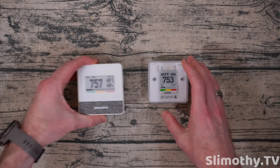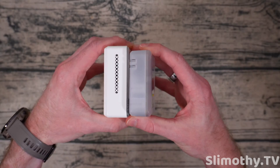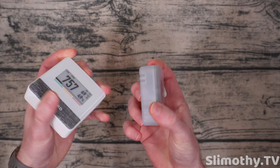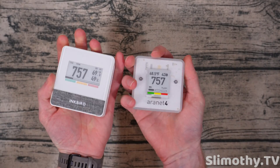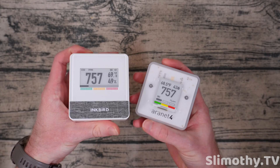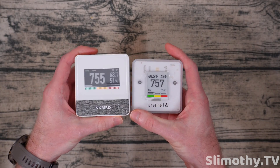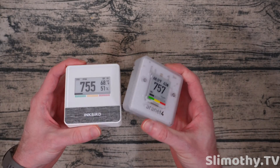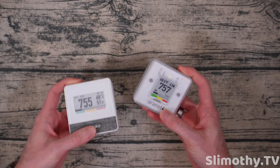First off, let's talk about dimensions. The Aeronet is quite a bit smaller, actually — I didn't think it was at first, but putting them side by side, you can really tell. So if you want something super portable for your car, for an airplane, or just to bring into a coffee shop, the Aeronet 4 wins in portability because it is a slight bit smaller.